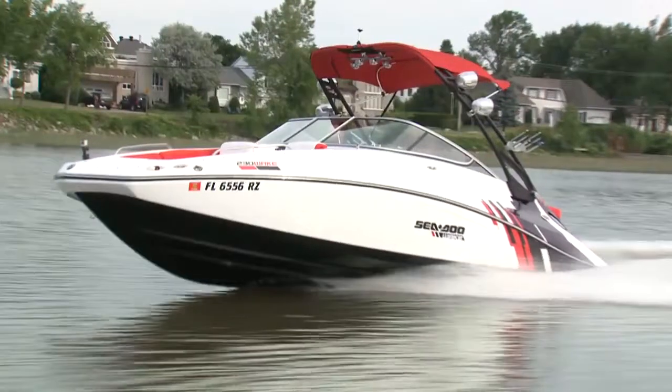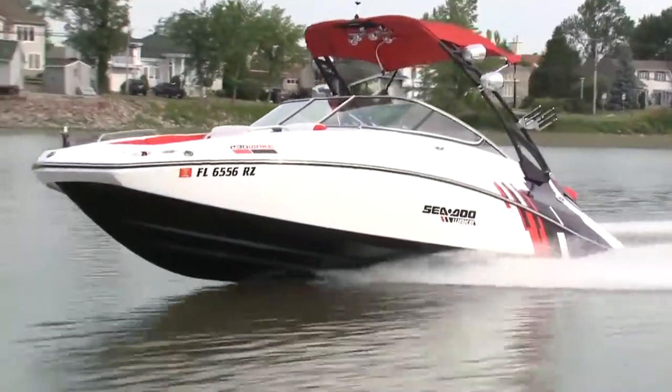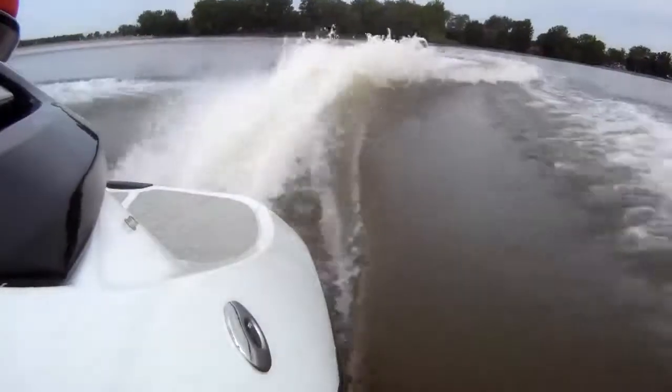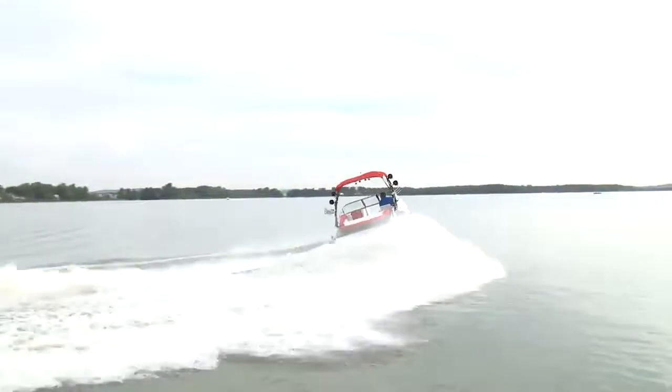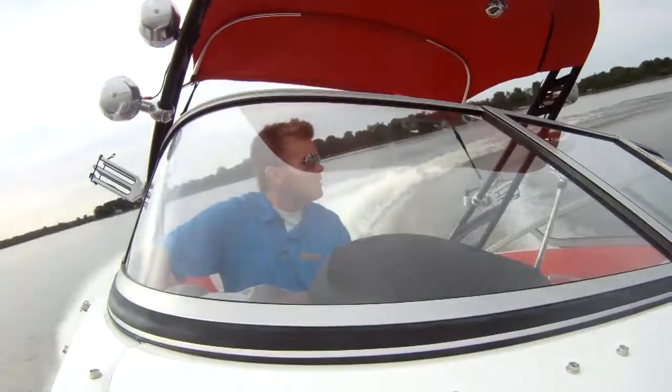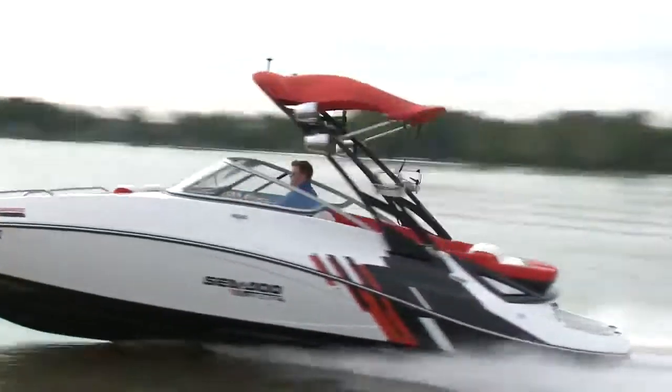One thing that had no need to be better was the great ride and performance you get from the 230 Wake. Because there's no worry about cavitation, jets are actually easier and therefore more fun to drive. This 23-foot boat was tossable like an 18-footer and had the mobility of a PWC.